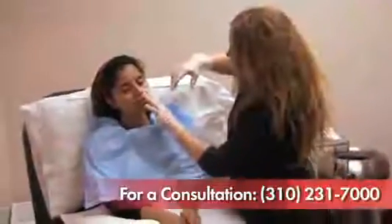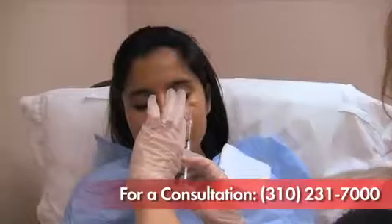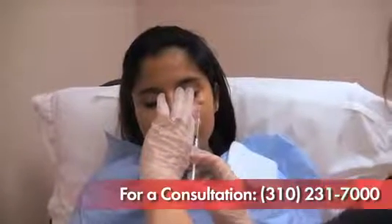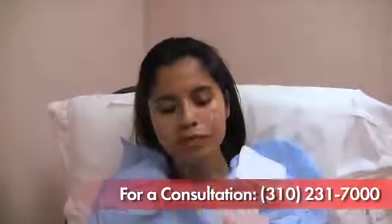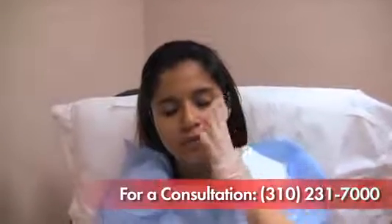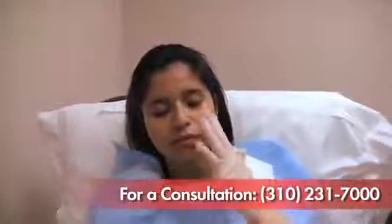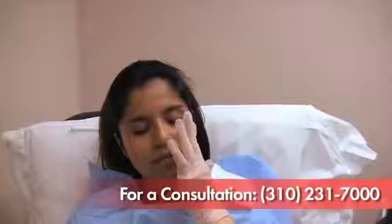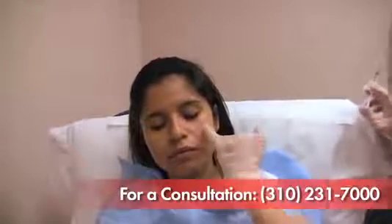We start with the tear troughs. People love to have their tear troughs filled. Volume, as we get older, depletes from there. You'll see immediate correction in those areas. With each injection, you will see a large amount of volume at the injection site. This disperses within a few hours, spreading like honey underneath the dermis.